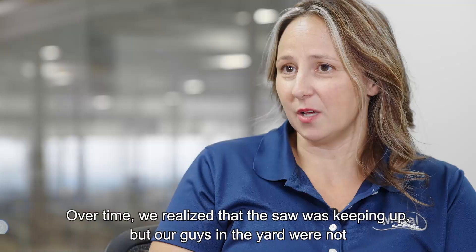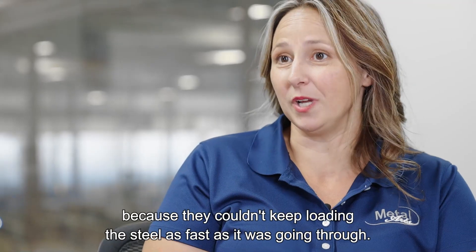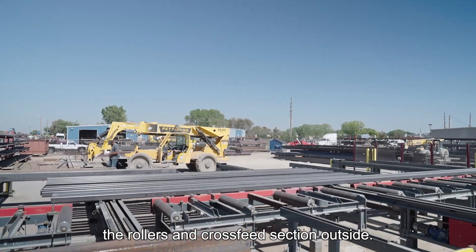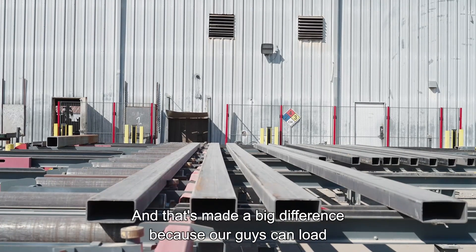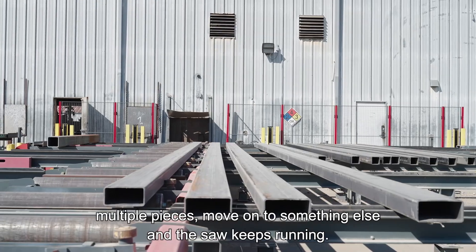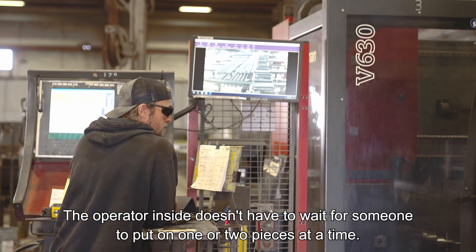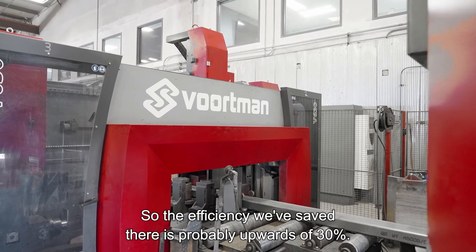Over time we realized that the saw was keeping up, but our guys in the yard were not — they couldn't keep loading the steel as fast as it was going through. So that's when we ended up expanding the rollers and cross-feed section outside, and that's made a big difference because our guys can load multiple pieces, move on to something else, and the saw keeps running. The operator inside doesn't have to wait for someone to put on one or two pieces at a time, so the efficiency we've saved there is probably upwards of 30 percent.